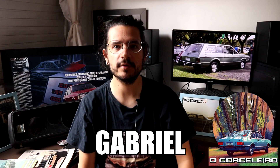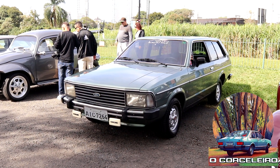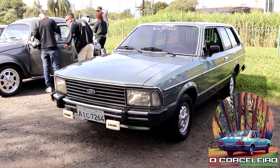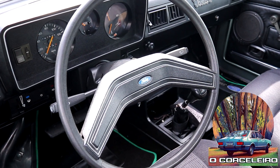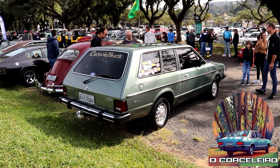Olá corceleiras e corceleiros, tudo bom com vocês? Gabriel aqui na área, canal O Corceleiro. O vídeo de hoje eu vou mostrar a nossa perua favorita do canal, a Belina — a Belina do Corcel 2. Lindíssimo exemplar do Volnei. Agradeço ao Volnei pela disponibilidade.